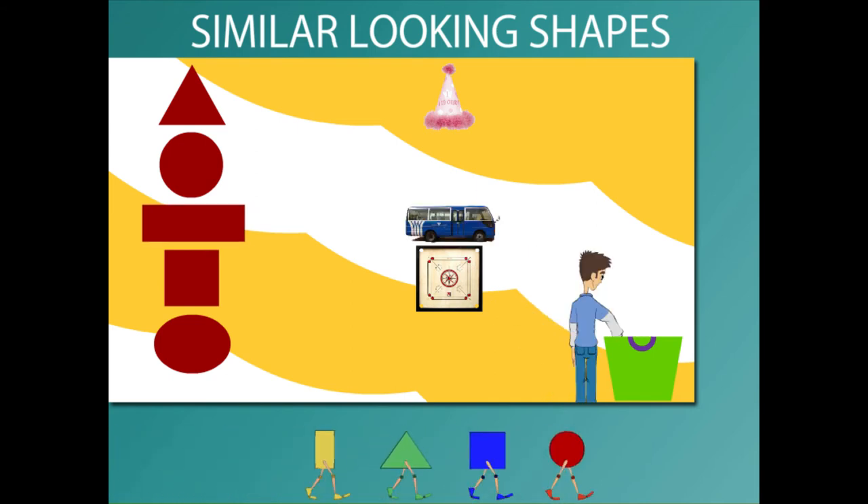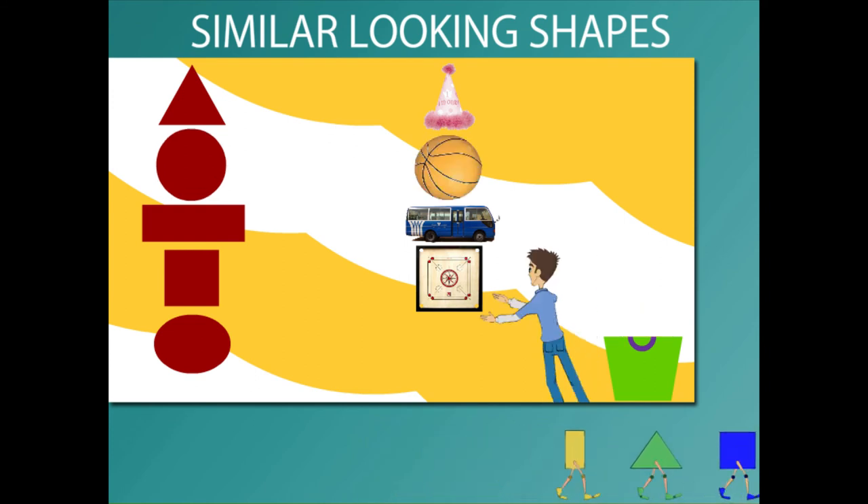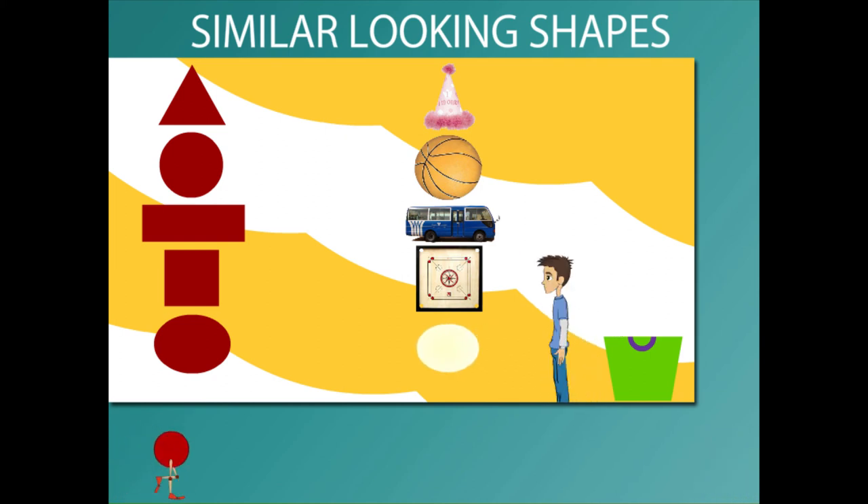He takes out a toy bus which is a rectangle. He takes out a basketball which is a circle, and finally a big egg which is oval in shape.